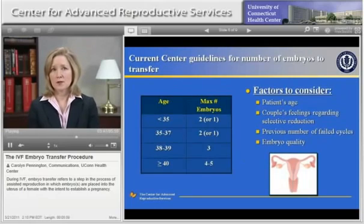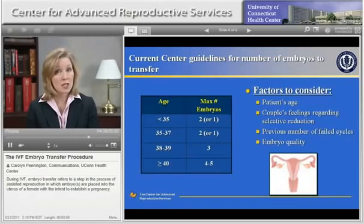The age of a woman is the most important factor in predicting the chances of successful pregnancy after IVF. The younger a woman is, the more likely an embryo is to implant in the uterus and develop into a baby. Therefore, it's recommended that younger women transfer fewer embryos than older women. To increase the chances of pregnancy as women get older, it's recommended that more embryos are transferred. The American Society of Reproductive Medicine has developed guidelines for the number of embryos to transfer based on a woman's age. At the center, we follow these guidelines. Our goal is to optimize pregnancy rates while keeping multiple pregnancy rates as low as possible.